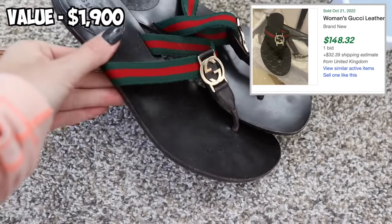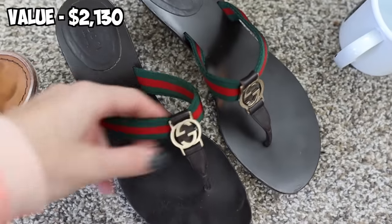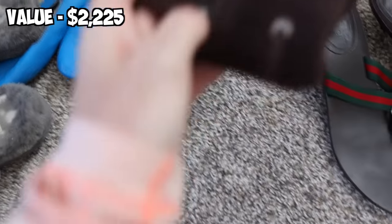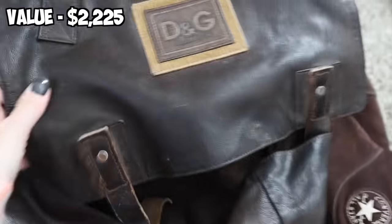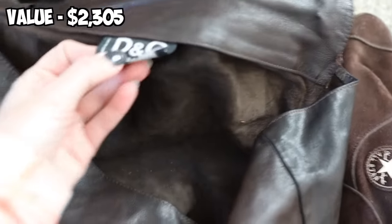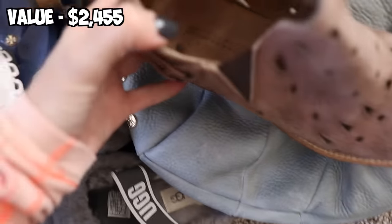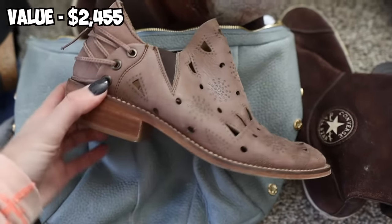These were very exciting — Gucci kitten heel flip-flops. I think these will sell for about $150. The rest is kind of bread and butter. Converse suede boots — I've never seen these before, maybe $50, they're cool and unique. This Dolce & Gabbana vintage bag — vintage bags don't do so great for me, maybe $70 to $80. Hammett is a very popular brand right now — I think this will sell super fast for maybe $100 to $150. Moose & Cloud, I believe sold at Anthropologie — I got these for the unique design, maybe $40.